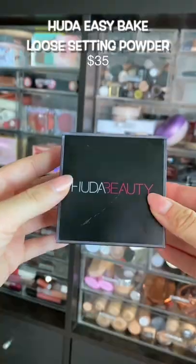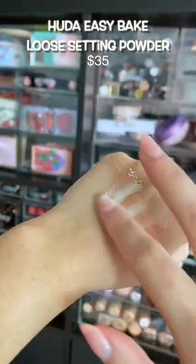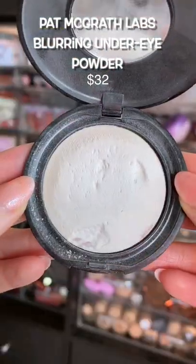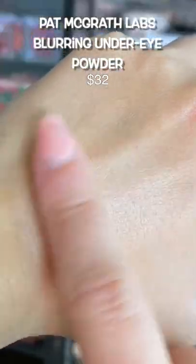Here is my favorite high-end loose setting powder. When you apply this with a damp sponge, it just blurs everything on your face. Not only is this one of the most blurring powders in my collection, but it also feels the most lightweight on the skin. If you don't like the feel of heavy makeup and want your face blurred, this is it.